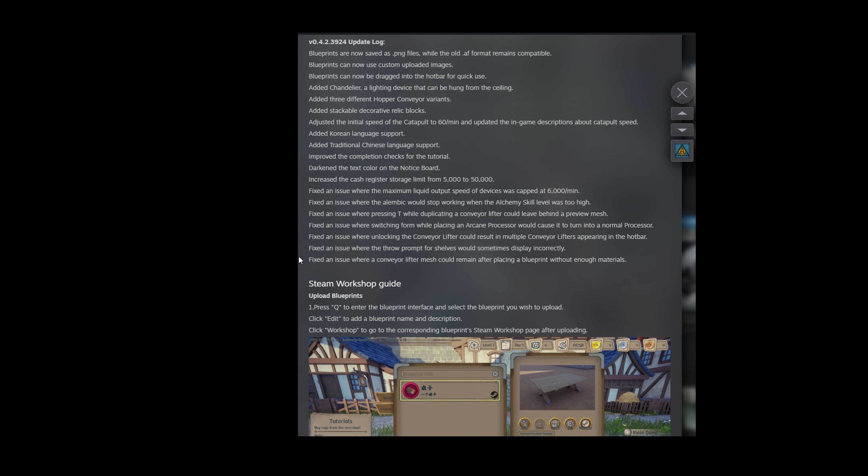Fixed an issue where the maximum liquid output speed of a device was capped at 6,000 per minute. Fixed an issue where the Alembic would stop working when the alchemy skill level was too high. Fixed an issue where pressing T while duplicating a conveyor lift would leave behind a preview mesh. Fixed an issue where switching form while placing an arcane processor would cause it to turn into a normal processor. Fixed an issue where unlocking the conveyor lift could result in multiple conveyor lifts appearing in the hotbar — that would be annoying. Fixed an issue where the conveyor lift mesh could remain after placing a blueprint without enough materials. This was actually affecting me quite a bit, I'm glad they fixed that.